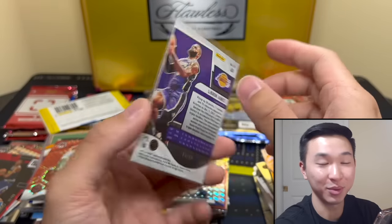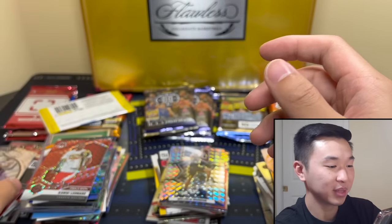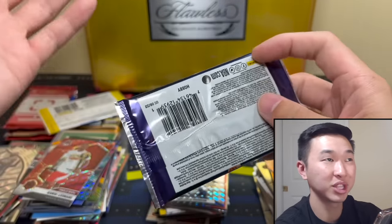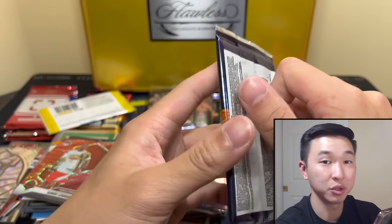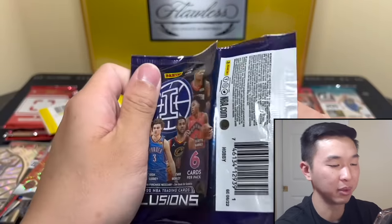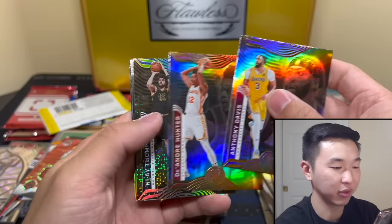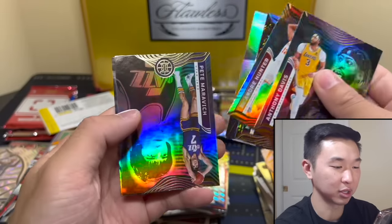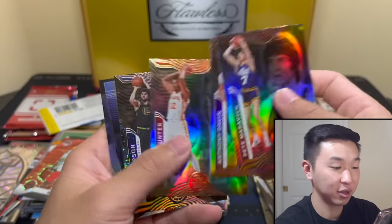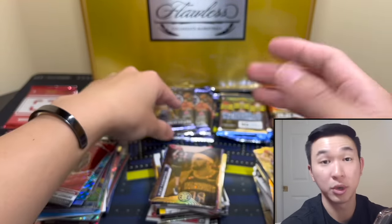If you're watching this video within a day or two of it going live, there are new group breaks live — three different tiers of mixers on the site pacmansportscards.com if you want to join some breaks. What I was referring to is we opened a case of Impeccable first off the line as one of our group breaks and like every single card was jersey numbered — it was absolutely insane, good insane. That's why I was mentioning the breaks — yeah, new breaks are live.